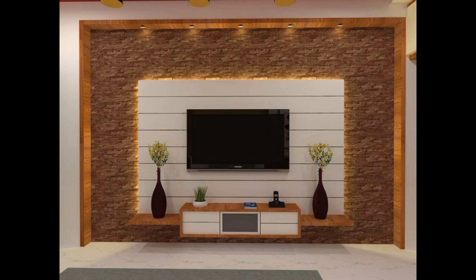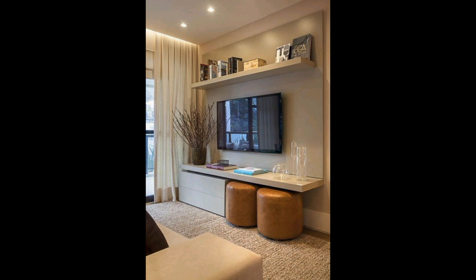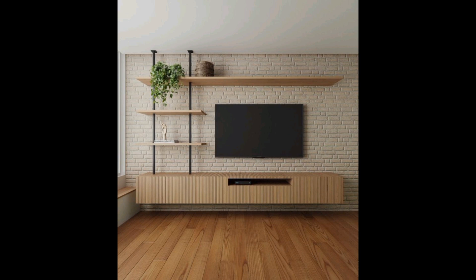The price of TV cabinets and wall-mounted TV units varies between six thousand to five thousand dollars, depending on the size, material, style, and type of TV unit design.